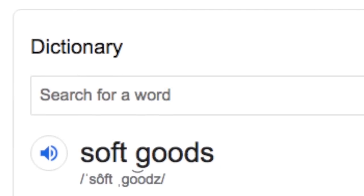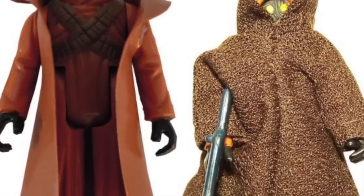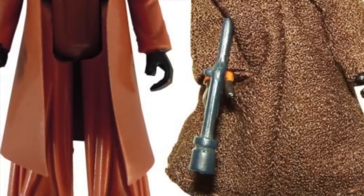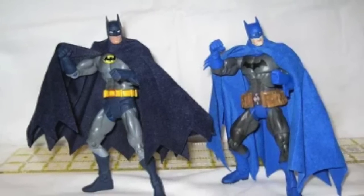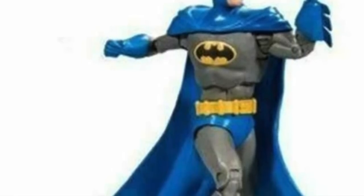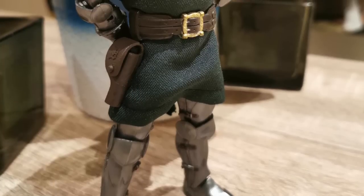Next up: soft goods. Soft goods is an industry term for any time that cloth is used on a toy, whether this is done as a cape or a hood or a dress or an entire outfit, like Mego figures. Whenever you're not dealing with plastic and you're dealing with cloth, it's referred to as adding soft goods to the figure. Sometimes a figure can be made of plastic but can have a soft goods accessory like a cape, like these Batman figures. Other plastic Batman figures are done with a plastic cape — so that figure has no soft goods. Having a cape does not mean it's soft goods; it has to actually be made of fabric to be considered soft goods.